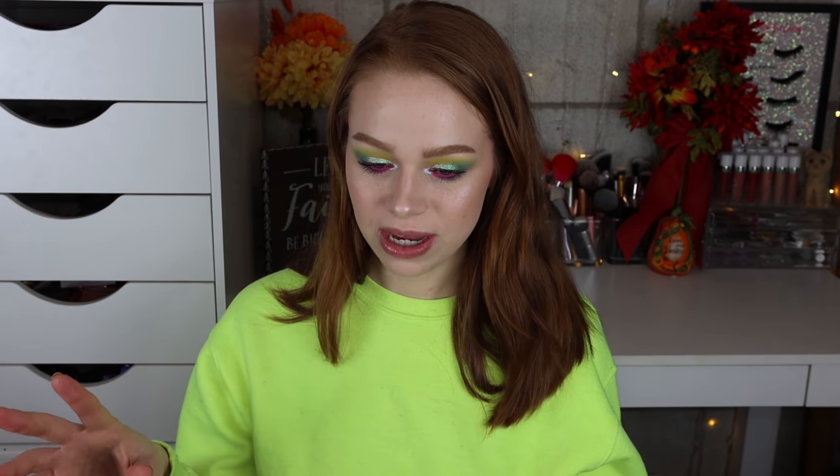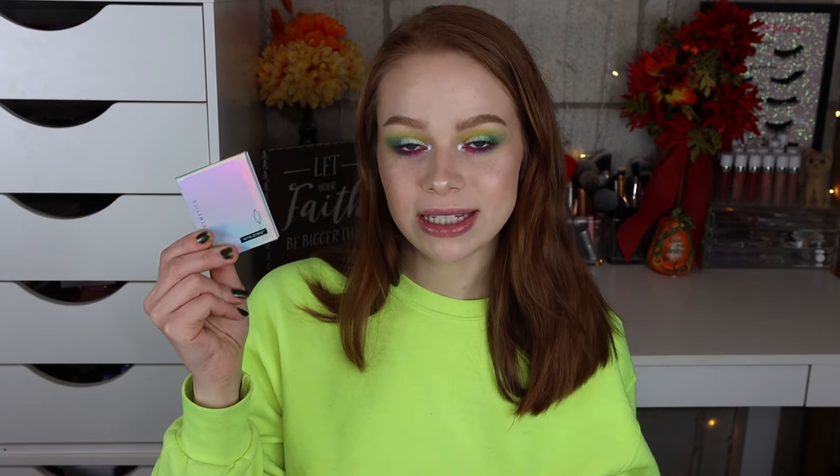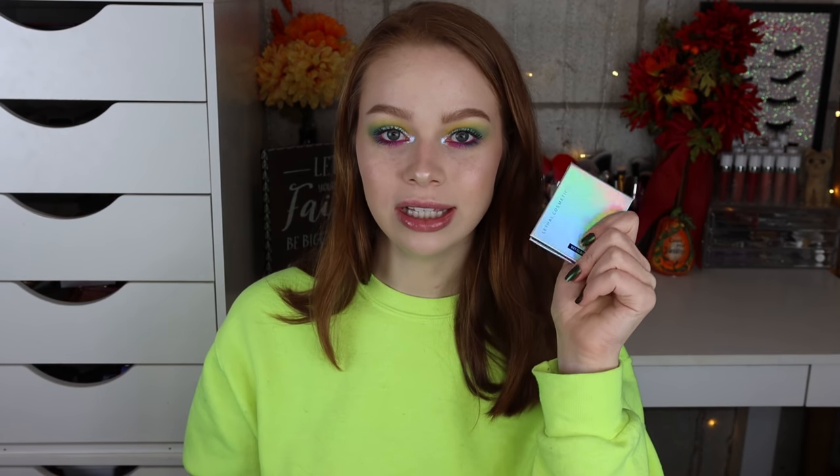My top three standout products from today would probably be the Lisa Eldridge lipstick in Velvet Fawn, the Lethal Cosmetics highlighter in Ionic, and the Tara Moons shadows. Those are all the recent first impressions I wanted to review. I really hope this video was helpful — if you like this kind of video let me know and I'll do more. See you guys in the next one!